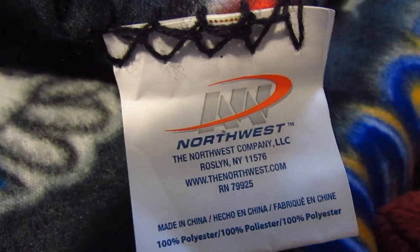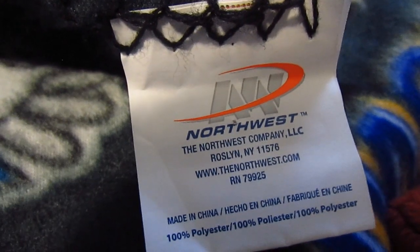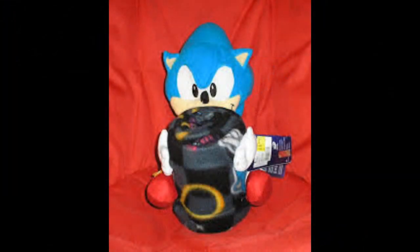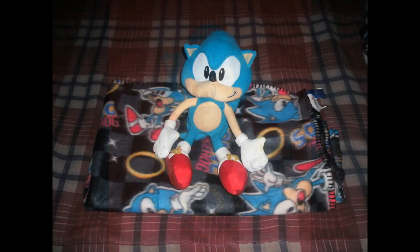Before I can even get into this plush and the story of how I obtained it, I think we need to go over the history of it first. I wouldn't be surprised if you all didn't know of the Northwest Company. To be honest, I don't even know what they do. But what I do know is that in spring of 2012, they made a plush and blanket set based on Sonic the Hedgehog. Included was a classic styled Sonic plush standing around 12–14 inches tall, and a black blanket with classic Sonic art on it. While I used to own this set, I sold it off many years ago.